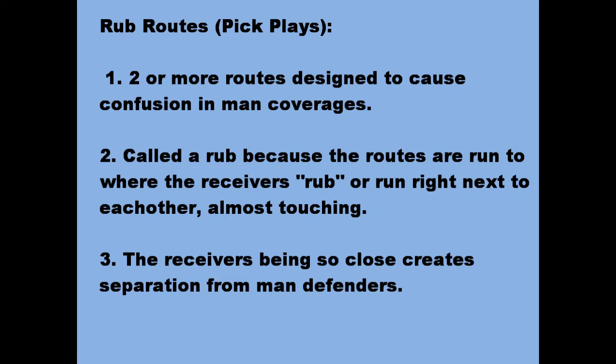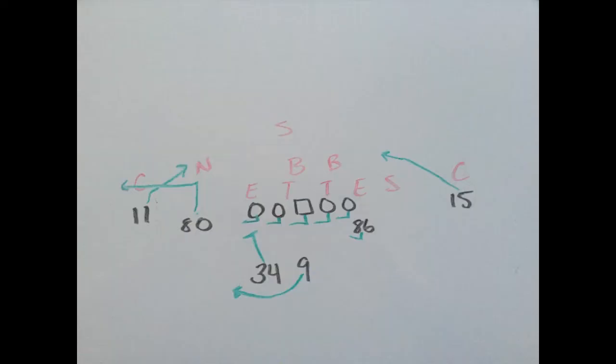At the same time, it may even cause confusion — maybe two guys follow one receiver, leaving one wide open.